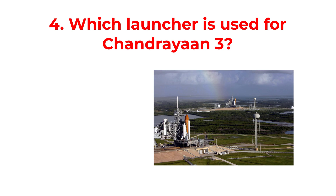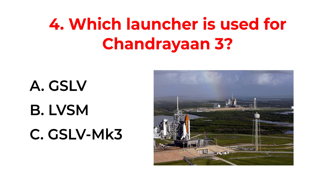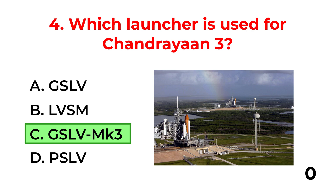Which launcher is used for Chandrayaan-3? A. GSLV. B. LVSM. C. GSLV MK3. D. PSLV. The correct answer is option C: GSLV MK3.